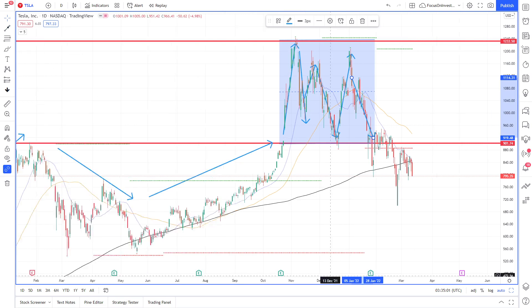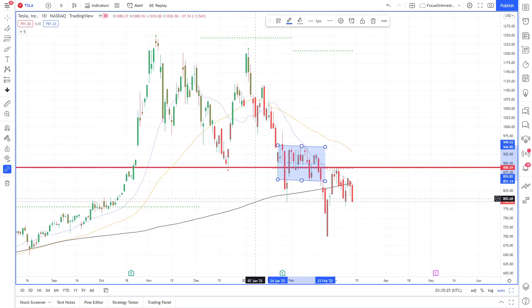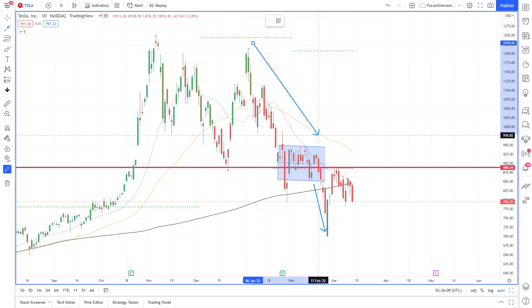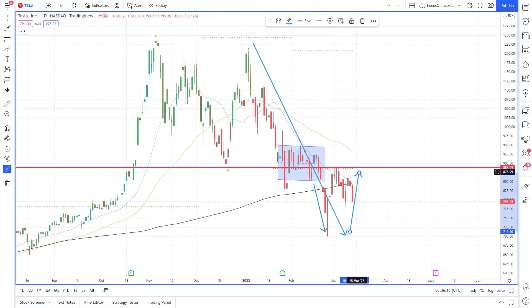In this section, price actually consolidated around our support level and seemed to be happy around this support level until it took a steep dive. We can see that Tesla struggled since the beginning of the year — around the 4th and 5th of January. If you notice that most markets have fallen at this date, we can see it straight falling to the downside, and even when it's tried to recover, it hasn't managed to break this resistance level.